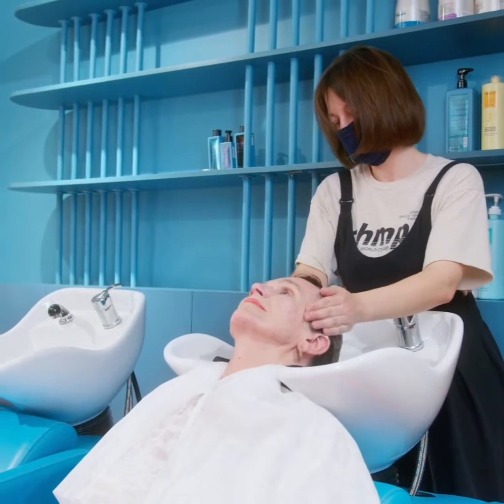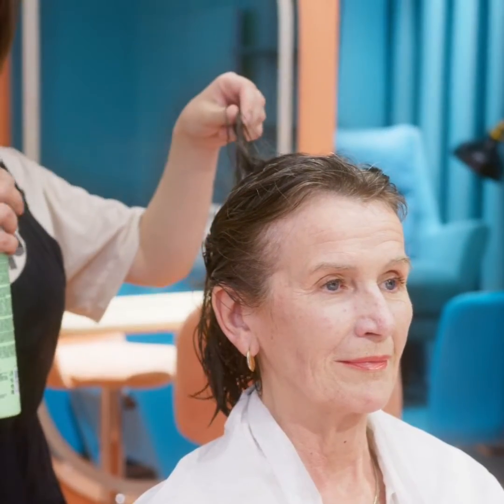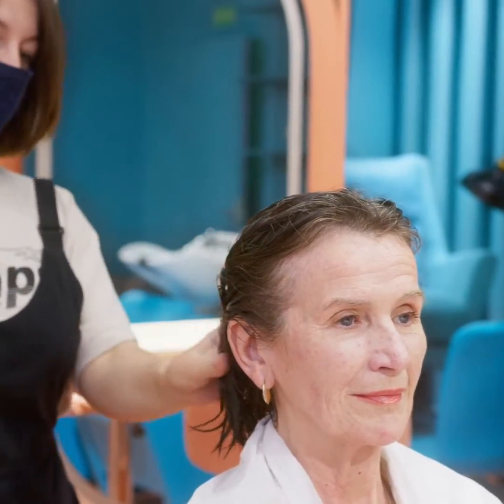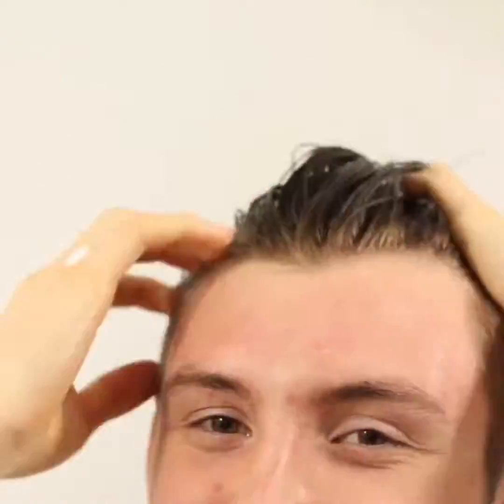Carnitine is an amino acid that is naturally produced in the body and is involved in energy metabolism. When added to minoxidil, it can help to improve the absorption of the medication into the scalp and hair follicles, which can enhance the effectiveness of minoxidil in promoting hair growth.